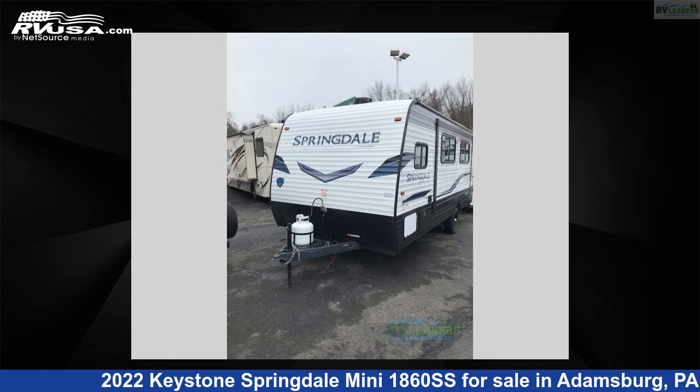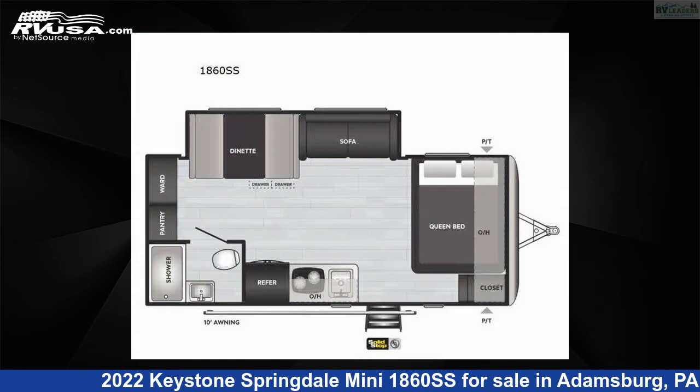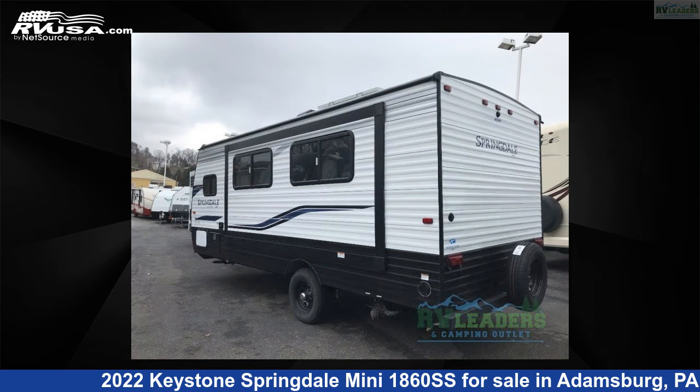This 2022 Keystone Springdale Mini 1860SS is a travel trailer RV. It is located in Adamsburg, Pennsylvania, 15611, and is offered for sale by RV Leaders.